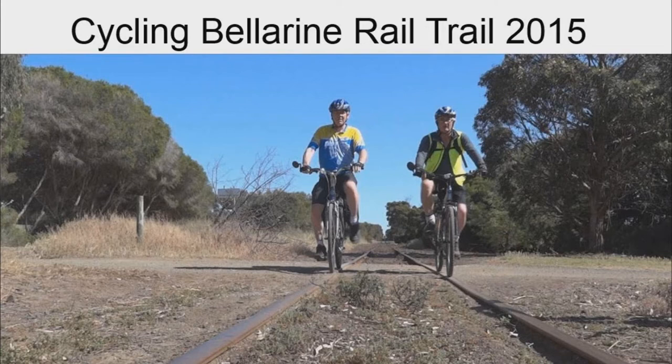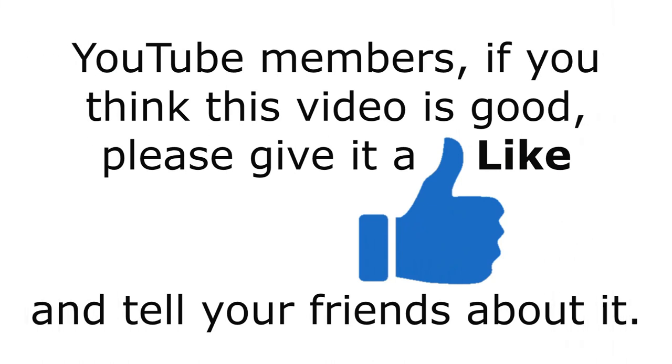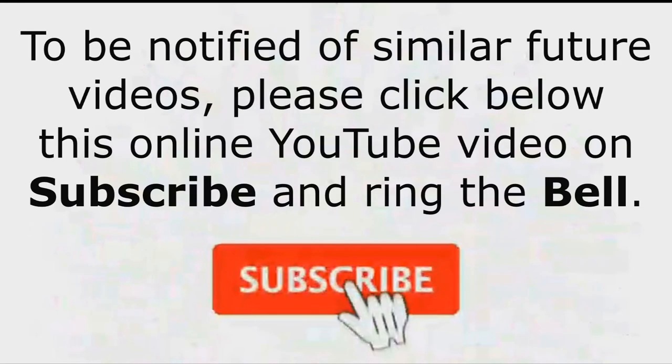If you enjoyed this video, check out my rail trail video by clicking on the YouTube link in the description below. To be advised of future videos on this YouTube channel, please subscribe and ring the bell.